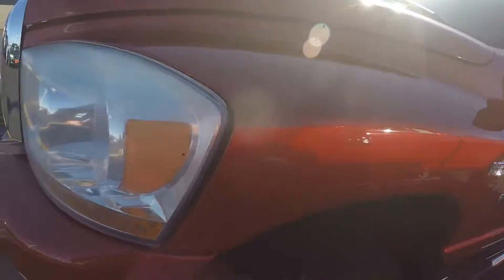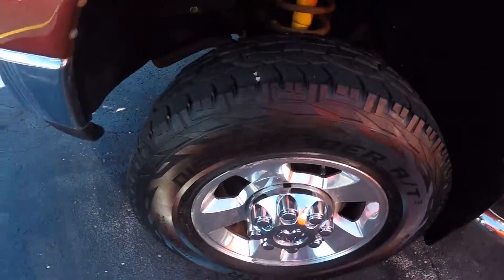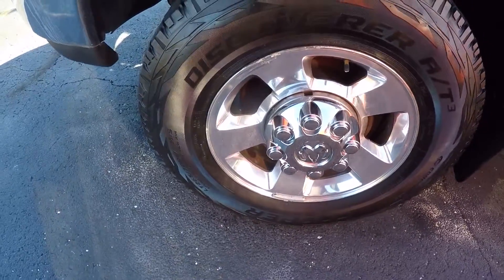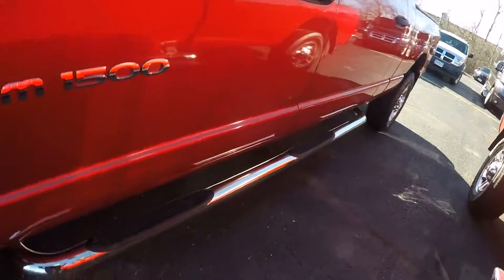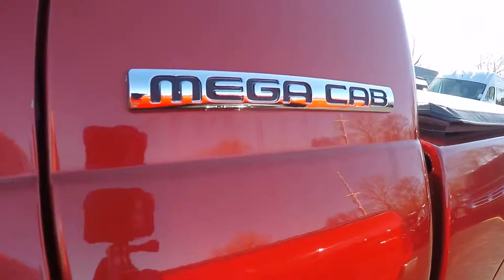Tires are in great shape — at least three-quarter tread. These are 17-inch aluminum wheels, polished and looking pretty good. There's a chrome running board and your Mega Cab badging.